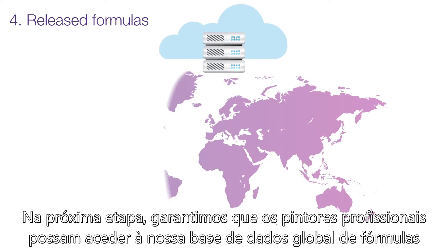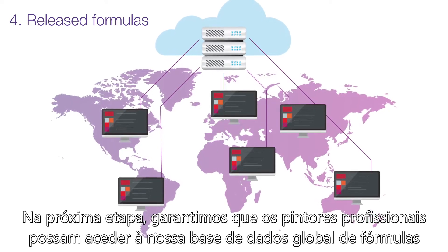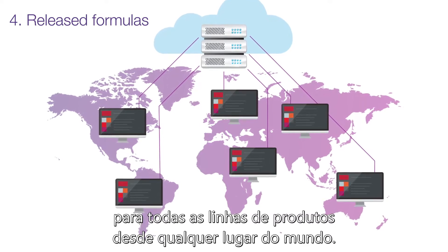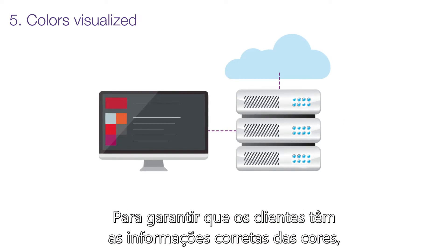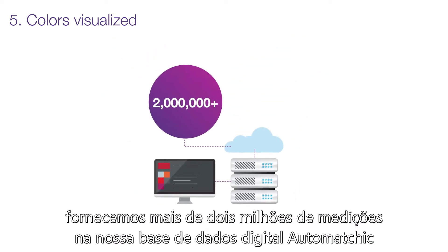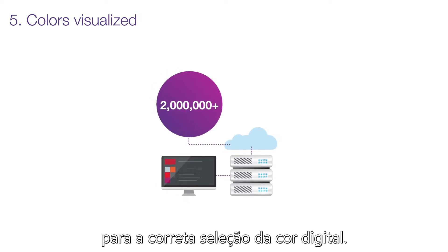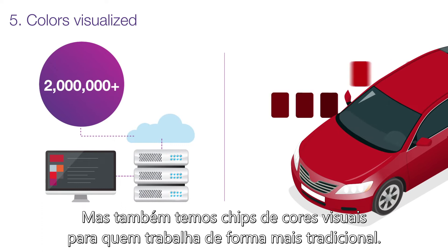In the next step, we ensure that professional painters can access our global database of formulas for every product line from anywhere in the world. To ensure that customers have the right color information, we provide over 2 million measurements in our Automatic Digital Database for the right digital color selection. We also have visual color chips for those who work more traditionally.